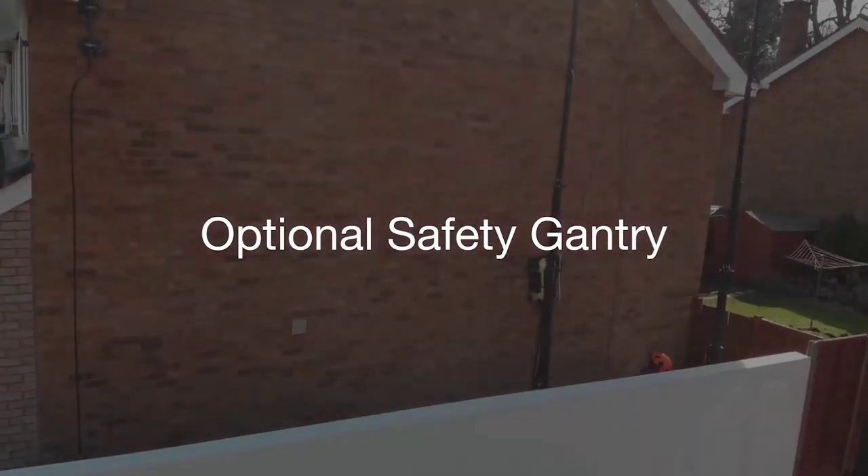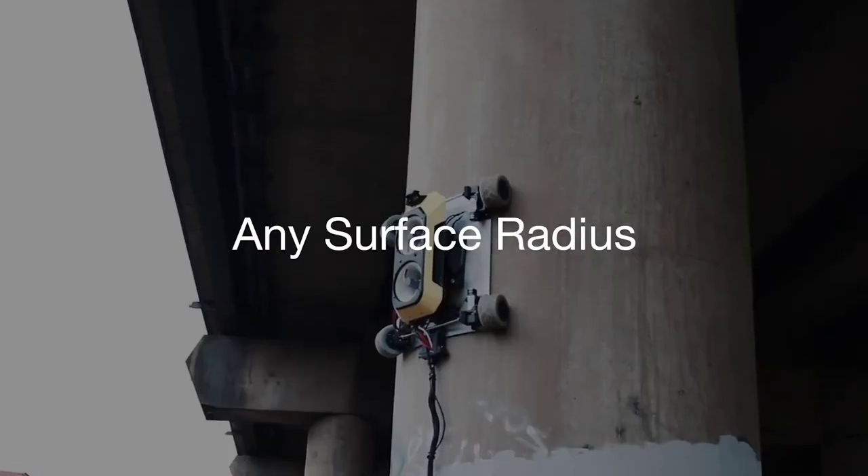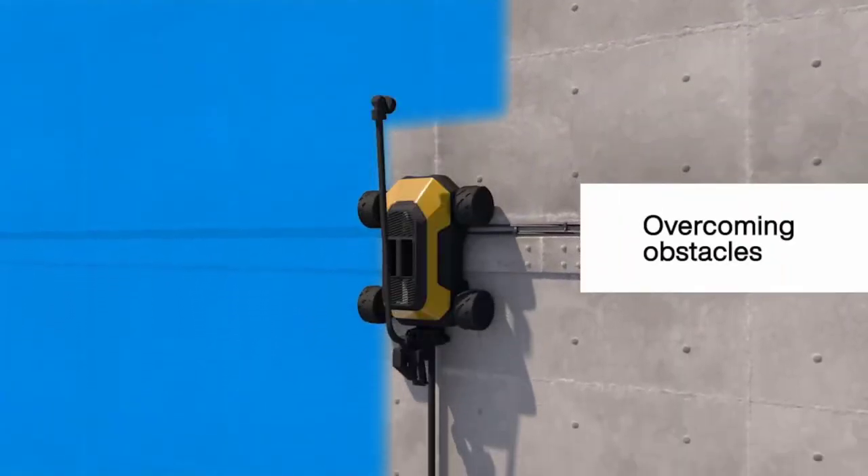HB1 is even capable of navigating rough surfaces and overcoming small obstacles such as ropes and bolts. The developers expect the robot to be used in the future for painting jobs and visual inspections of buildings and infrastructure.